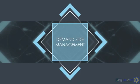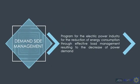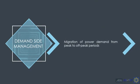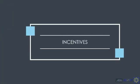On the concept of demand-side management, this will be a program for electric power industry participants for the reduction of energy consumption through effective load management, resulting in a decrease in power demand. Essentially, it is the migration of power demand from peak to off-peak periods.